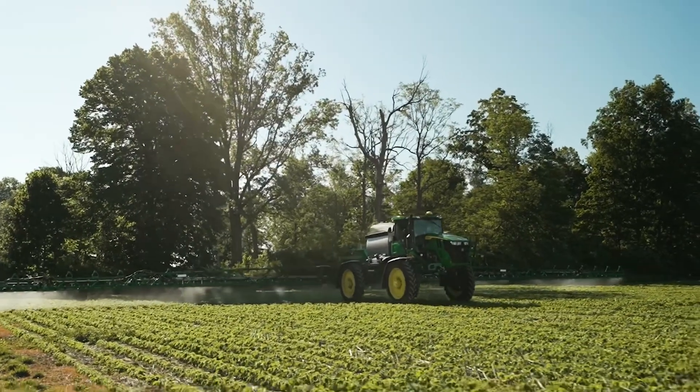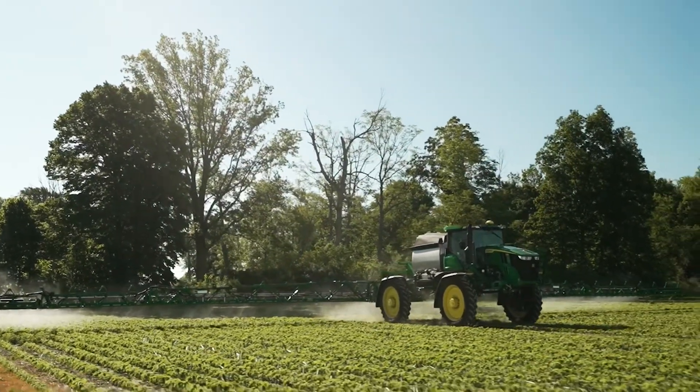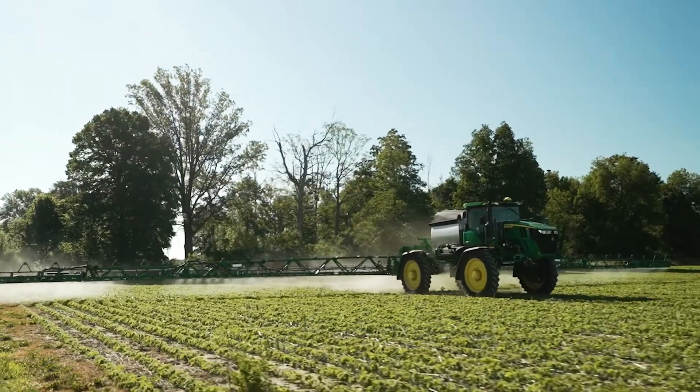Simplistically speaking, John Deere uses a series of cameras in order to detect weeds and control the nozzles. So they set it up for a soybean acre — anytime those cameras see anything other than soybeans, it turns on the appropriate nozzle to control those weeds. That's a very simplistic view of it.